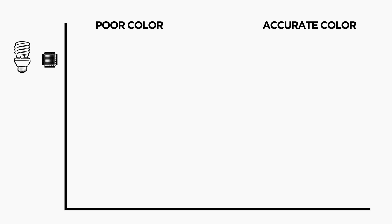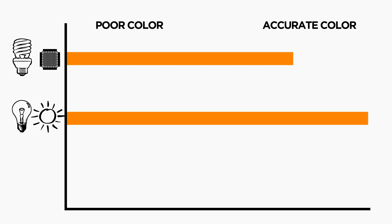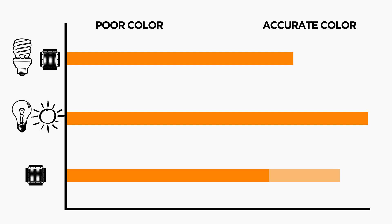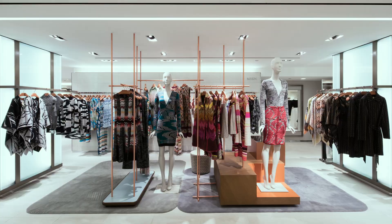A typical LED or fluorescent light source ranges from 80 to 85, whereas incandescent and halogen are close to 100. For a premium, there are LED sources available that range between 90 to 95 CRI. While 80 to 85 CRI is appropriate for most applications, a CRI of 90 or above may be more desirable for healthcare and retail applications.